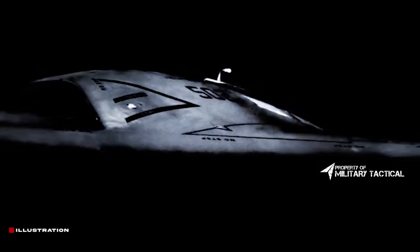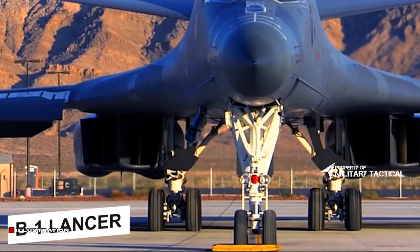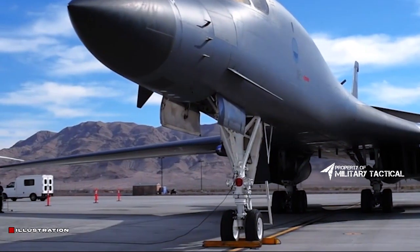The B-21 Raider is the first strategic bomber in more than three decades, stated Austin. It is a monument to America's continuing advantages in intellect and innovation. The aircraft, he went on to say, is deterrence the American way.